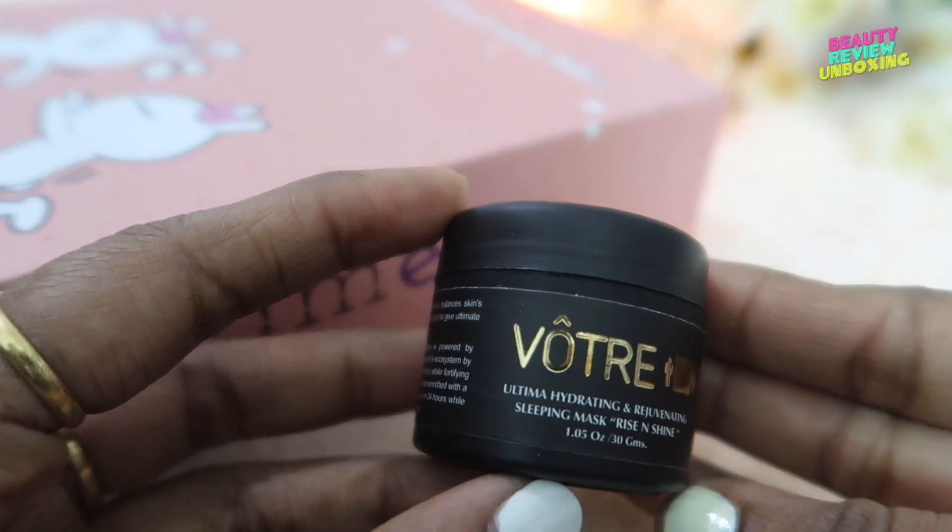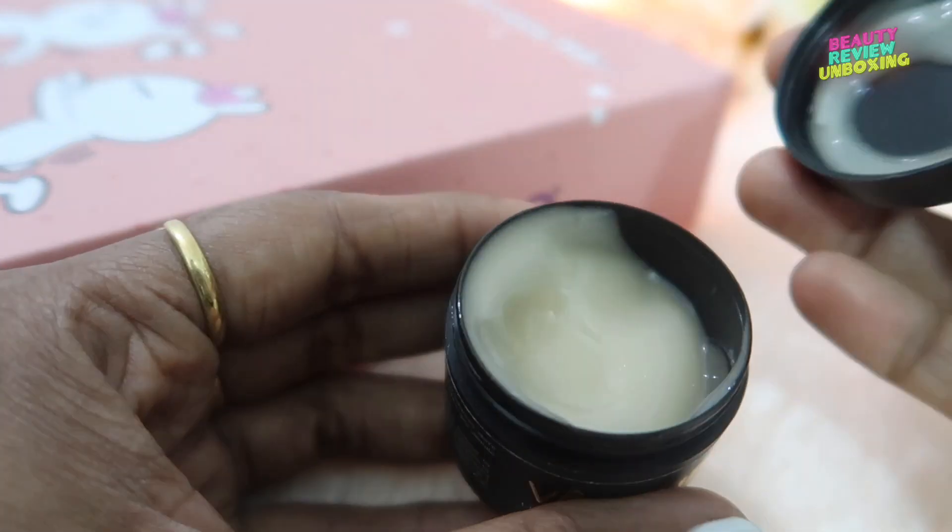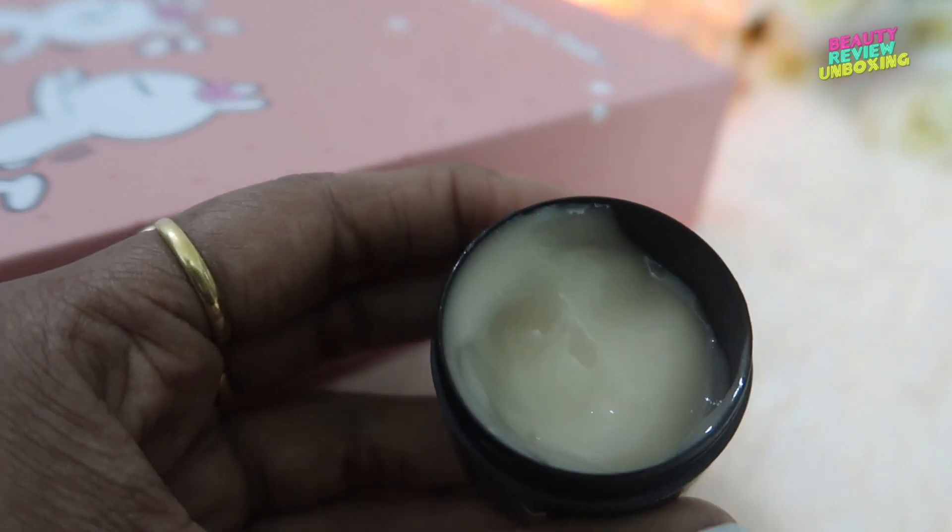Next is the Votre Ultima Hydrating and Regenerating Sleeping Mask — Rise and Shine. This has a golden glitter on it and again it has an amazing divine smell. I really loved the fragrance of this. You just need to apply it on your skin and leave it overnight, as it's not like a regular mask — it will blend onto your skin. Then in the morning just wash off your face with clean cold water. Now Votre is available in Sephora stores as well, and Votre products are exclusively available with Glamigo boxes, and I think that's the reason Glamigo is rated as the best beauty subscription box — in such a low price you are getting such premium quality products.